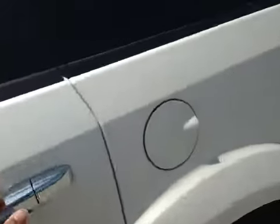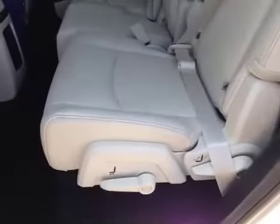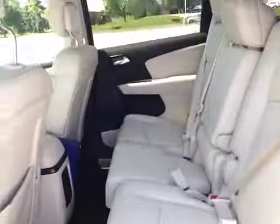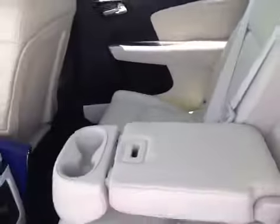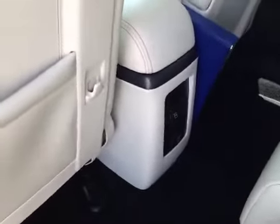Let me show you what the second row looks like. In the second row seating, the same white leather with contrast stitching continues. The seats are manually adjustable with 60-40 folding, and there are power windows for second-row occupants. Pull this tab down and you have an armrest with cup holders and two outlets on the console.